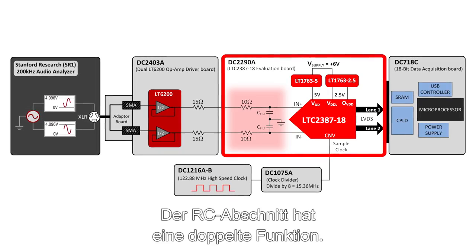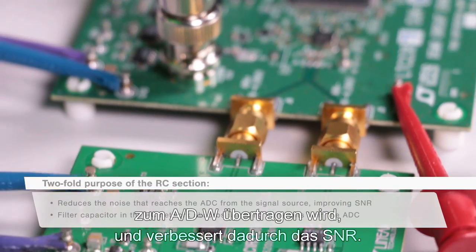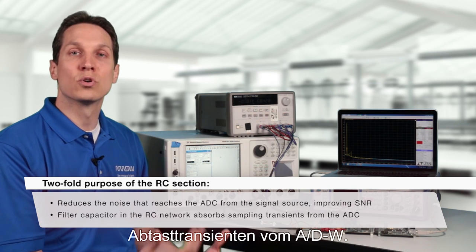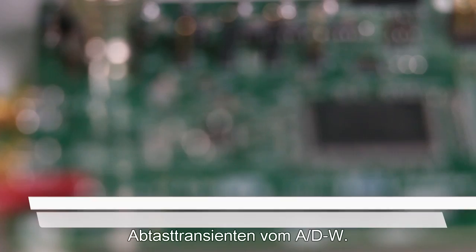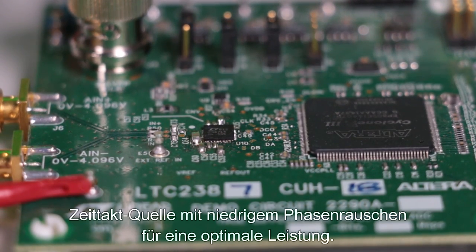The purpose of the RC section is twofold: it reduces the noise that reaches the ADC from the signal source, thereby improving SNR, and second, the filter capacitor in the RC network absorbs sampling transients from the ADC. A high-performance ADC requires a clean, low-phase noise clock source for optimum performance.